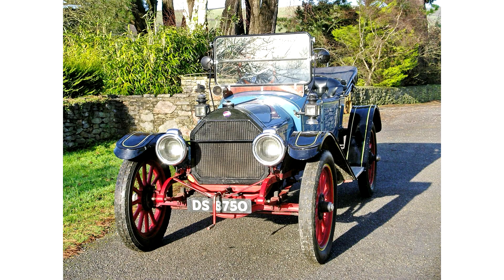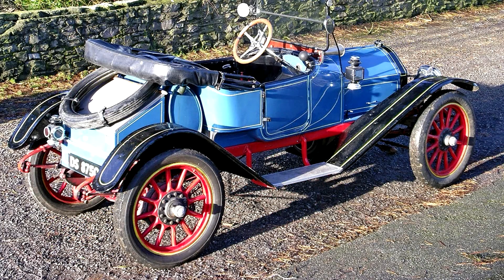Overland Model 69R Roadster 1913. The original Overland car was developed in the early 1900s by the Standard Wheel Company of Indiana, and the fledgling firm had already changed hands once before John Willys, a New York auto dealer and major Overland customer, arrived to rescue it from closure in 1907.